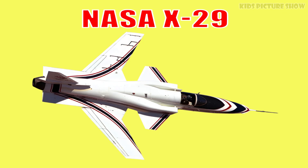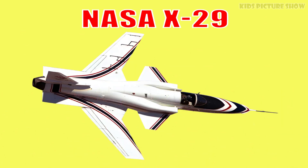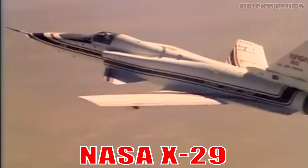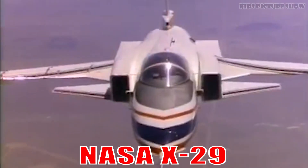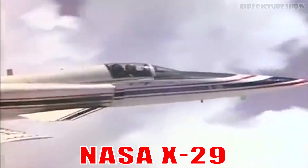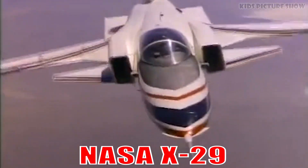This is the NASA X-29. It's an experimental jet with forward-swept wings and advanced composite materials. It tested radical flight control systems and inspired future fighter designs.